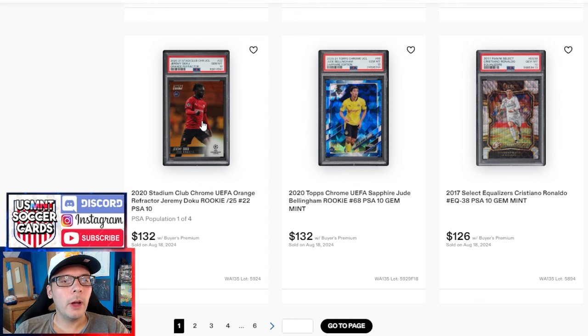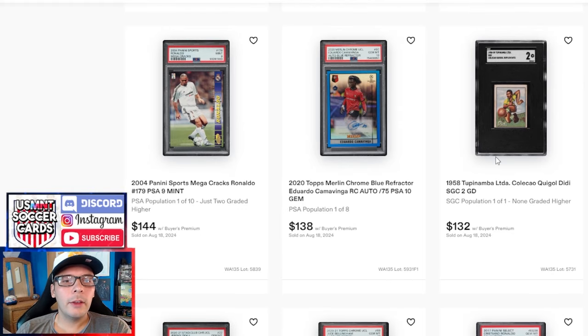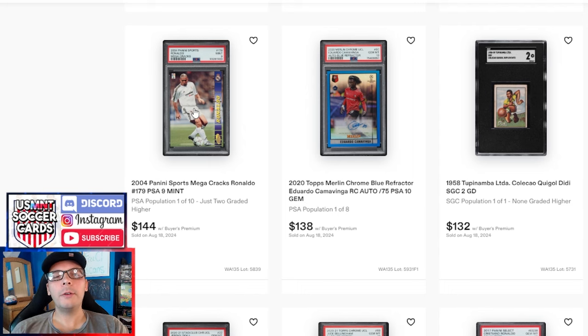We have a Jude Bellingham Sapphire and a Doku PSA 10 from Stadium Club out of 25. Above that, this is a DD SGC 2 — an okay sale. I bought an SGC 1 recently that went for like $50 to $60 but had a pretty bad corner, so comparatively this makes sense. There was a full set of this that went last night and there's another one later. Kamavinga out of 75 Merlin. We have an R9 2004 Mega Cracks going for $140, which compares to a Pop 1 of 2 PSA 10 that went for like $700 to $800 recently — a nice step down in multiplier.